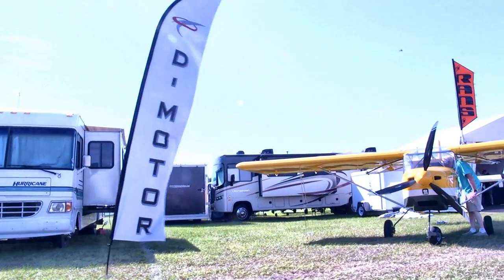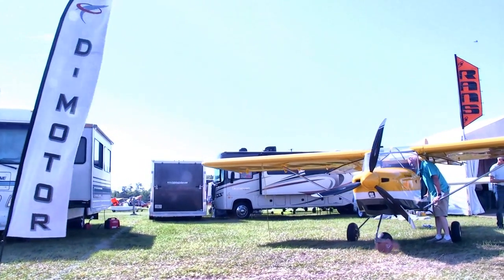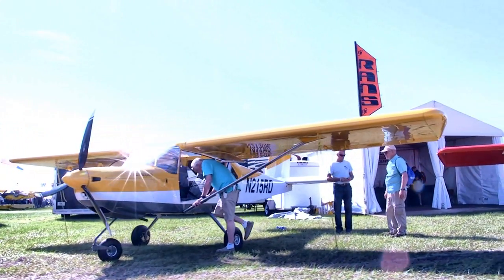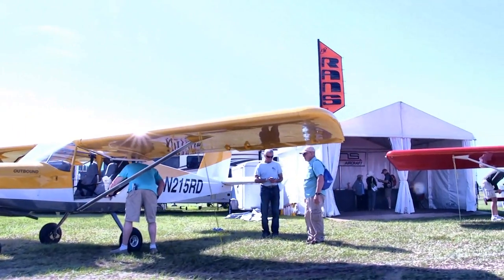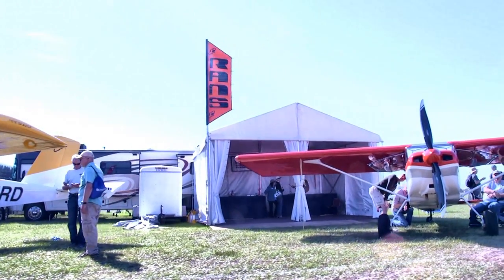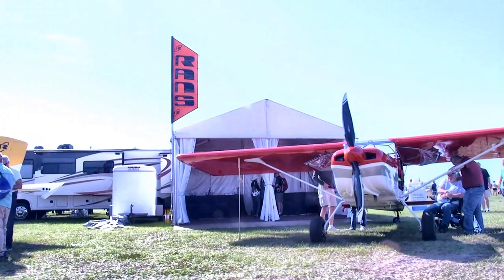Now we're coming up on the Rans display. Of course everybody knows Rans — one of the more popular kit plane companies in the United States, with thousands of these things flying. Here are two examples of their Outbound: one on tricycle gear and one on taildragger gear. Some people think only taildraggers are appropriate, but lots of folks have learned to fly tricycle gear, so it's good they're going both ways.